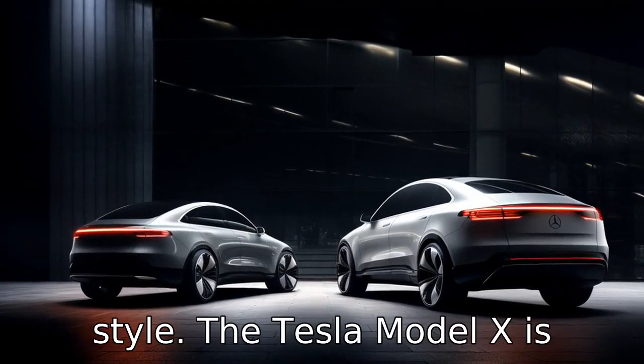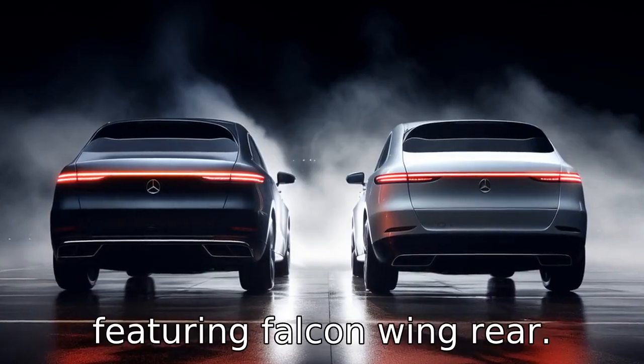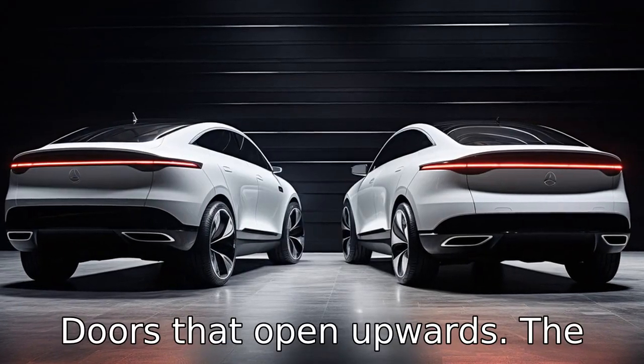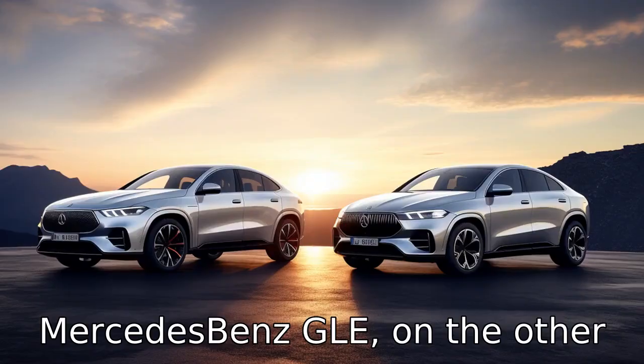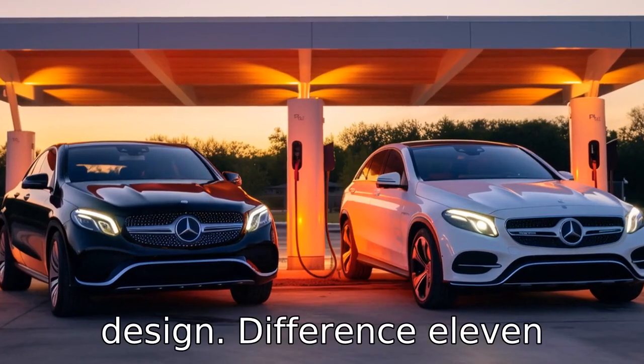Difference ten revolves around style. The Tesla Model X is known for its futuristic design, featuring falcon-wing rear doors that open upwards. The Mercedes-Benz GLE, on the other hand, sports a traditional yet luxurious and stylish SUV design.